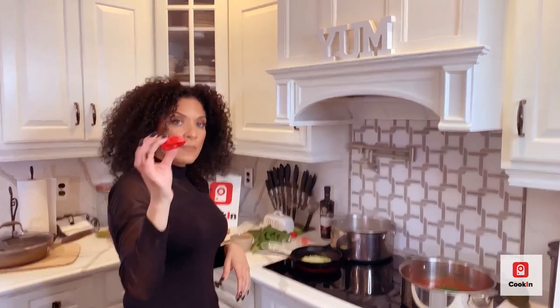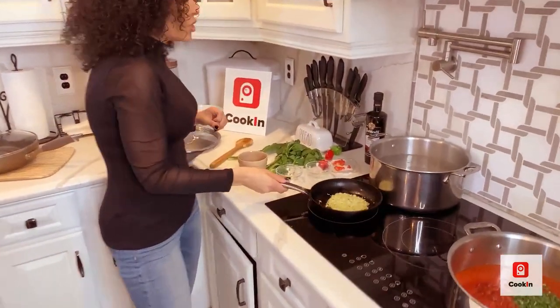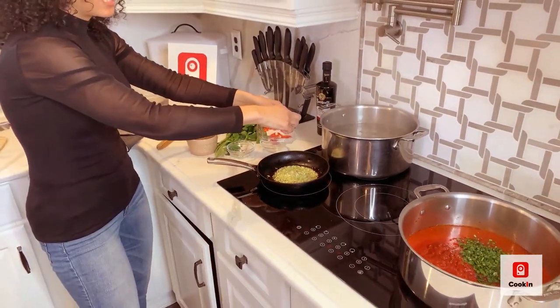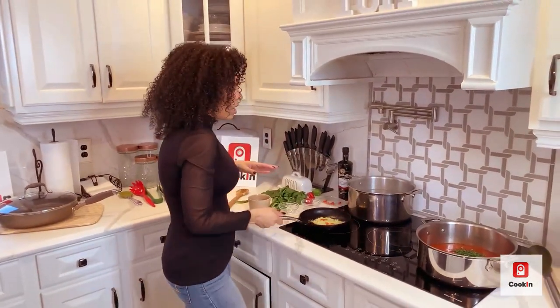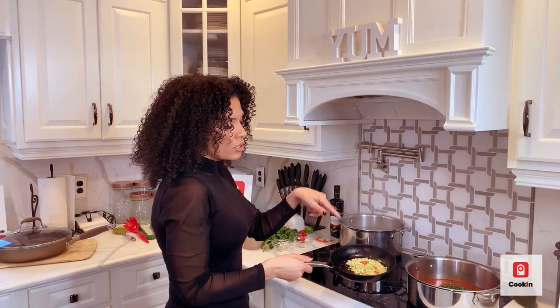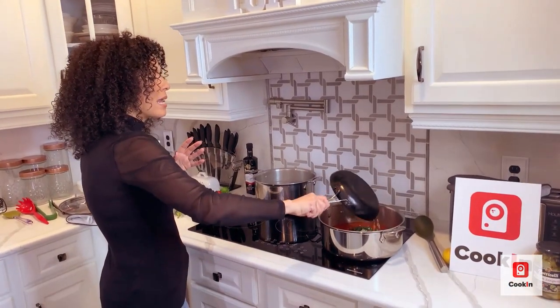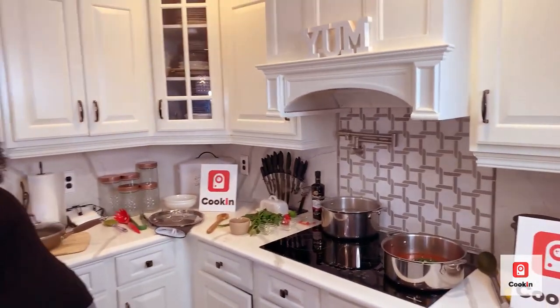This is the scotch bonnet pepper — this is dangerous. If you're going to chop it without gloves, be careful and wash your hands properly, because if you accidentally rub your eyes, it's curtains for you. I'm going to add a few slices of scotch bonnet to the oil. I don't want to make it too spicy since there will be some kids eating this — we're not trying to set their souls on fire.